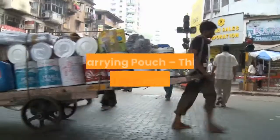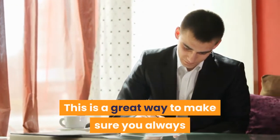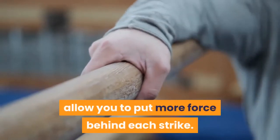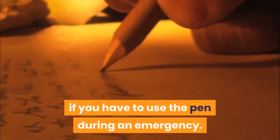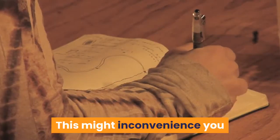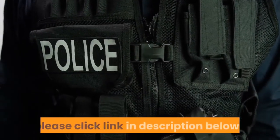PROS: Carrying pouch — this tactical pen comes with a carrying pouch you can attach to your vest or tactical belt, making sure you always carry the pen without any inconvenience. Stable thumb grip — the pen's stable thumb grip will allow you to put more force behind each strike, which is a great feature in an emergency. CONS: Seems long for a pen — this tactical pen might seem a little too long for some people, which may inconvenience you when writing for a longer time. We are the number one tactical pen in America Reviews — please click the link in the description below.